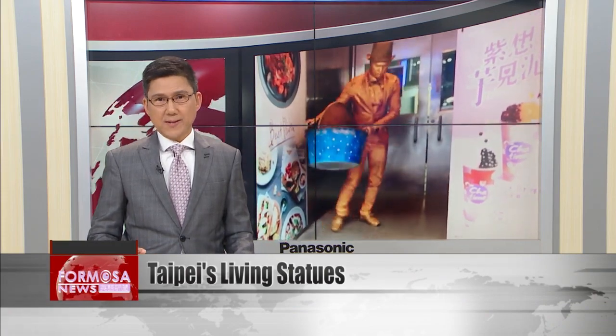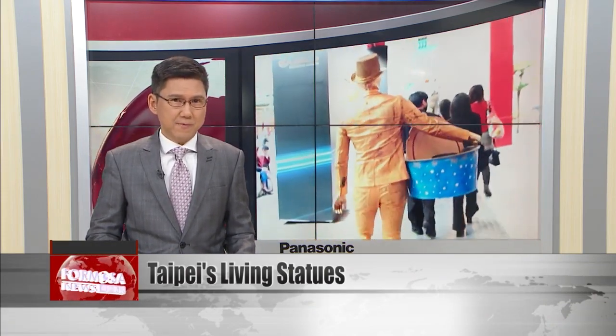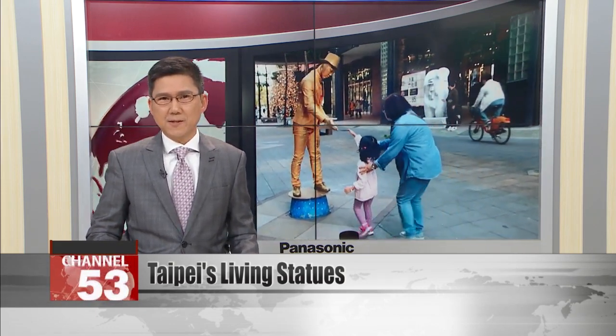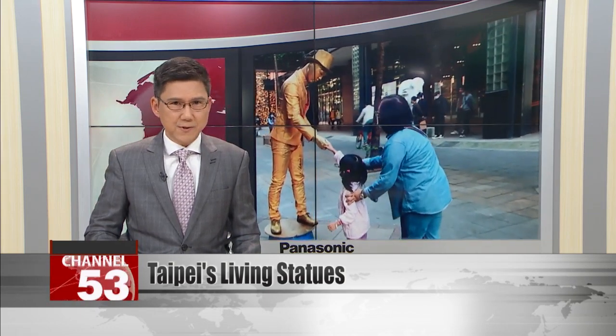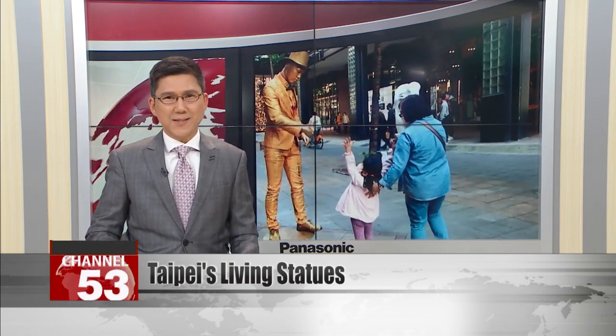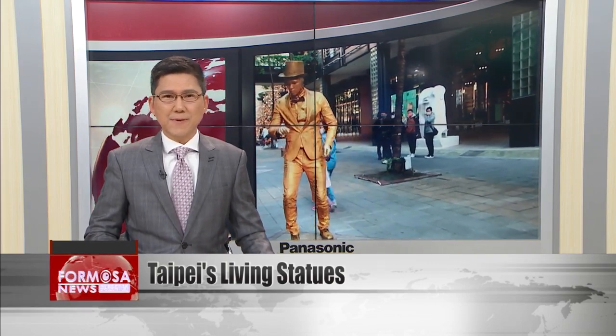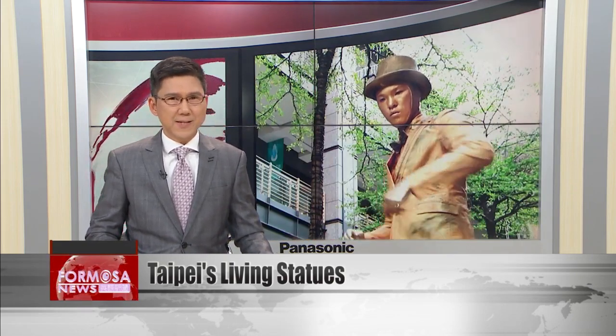Musicians and acrobats are a staple of street performances all around the world. But there is one type of street artist who needs not move or make a sound to make an impression. Living statues are performers who stand perfectly still, moving only occasionally, usually to collect a tip. But even when they're standing completely still, they can still create thrilling connections with their audience. Today, in our Sunday special report, we hit the streets of Taipei and see what it takes to be a living statue.